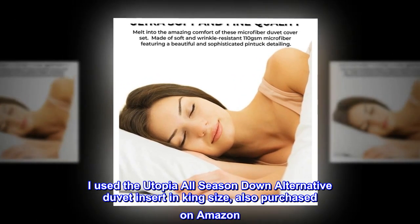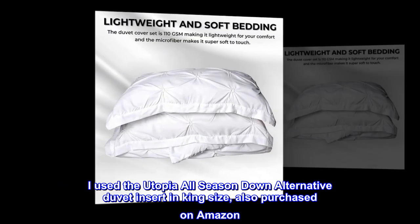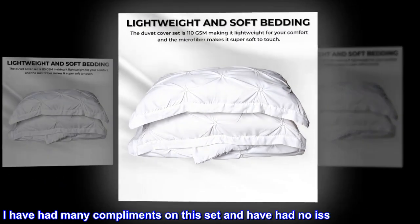I used the Utopia all-season down alternative duvet insert in king-size, also purchased on Amazon. I have had many compliments on this set and have had no issues whatsoever.